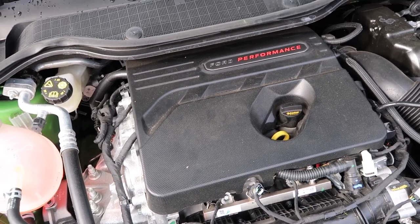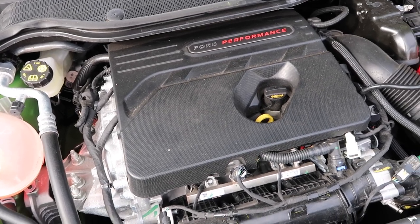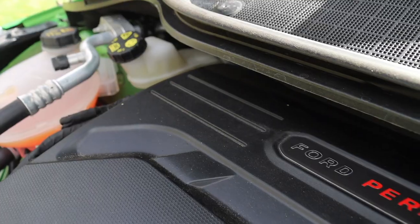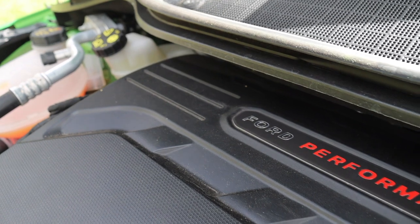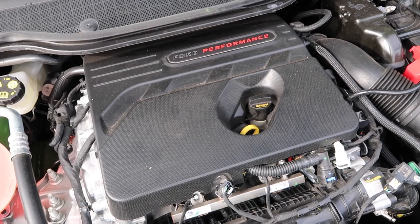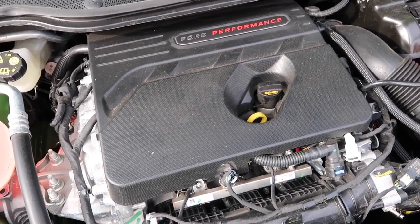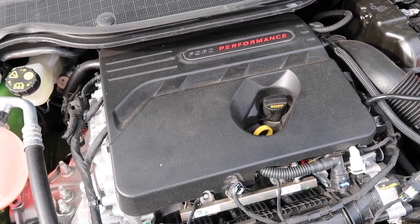In case you're not very good at maths, that is an increase of 30 newton metres. Now you may think does that mean this car is now faster to 62 miles per hour? I'm afraid not. Although this has got an increase in torque, it's all about offering a stronger mid-range as opposed to more performance off the line.